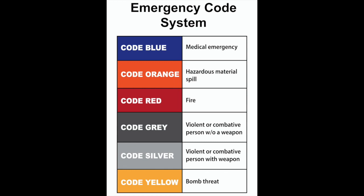Once the authorities have confirmed that it is safe, an all clear notice will be sent out to staff notifying them that it is safe to return. For a more detailed explanation of the steps and actions to take in code yellow, please refer to your location's bomb threat policy.